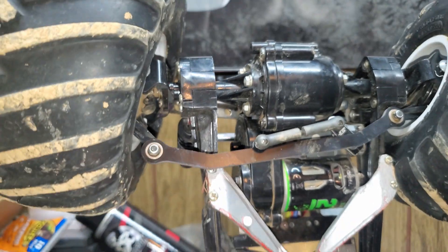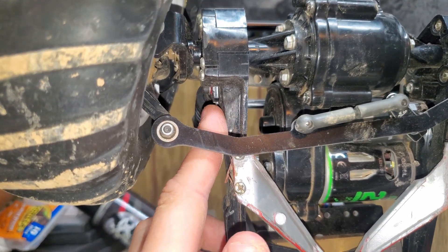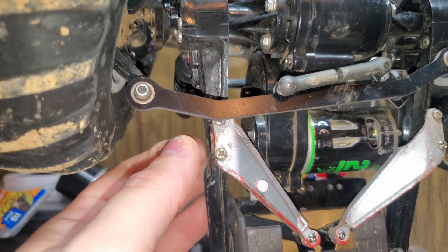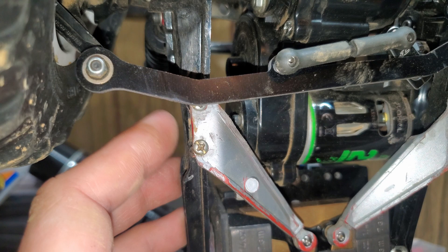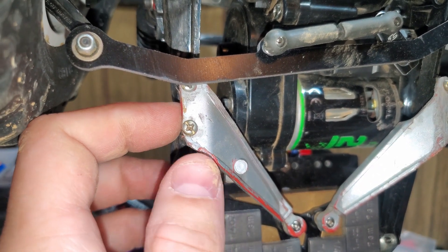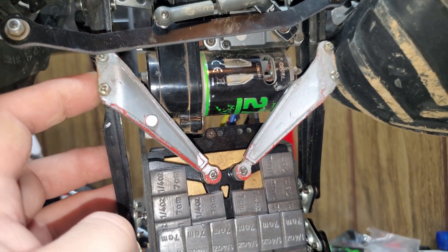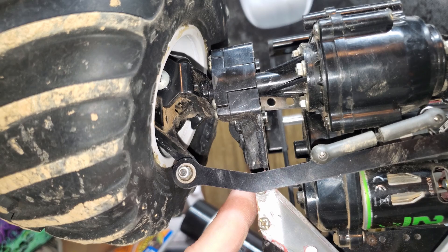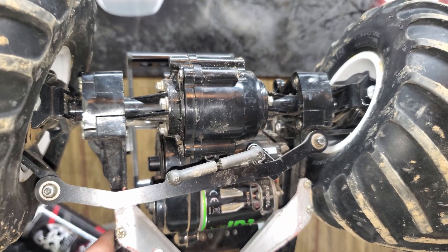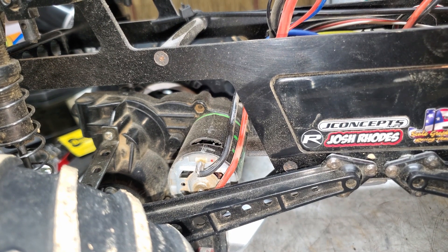You can do what I've done here: take your stock arms and shave them down to give yourself a bit more throw. I've shaved these suspension braces down on the bottom of the chassis — I need to color them back in with some Sharpie so they don't look as red as stock. I also shave the inside of the knuckle to get as much steering throw as possible, and this truck has quite a bit of steering throw.